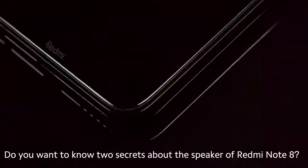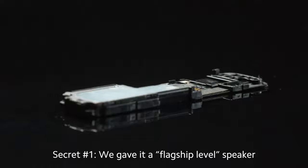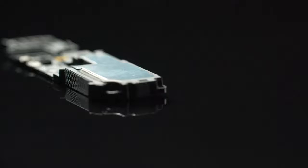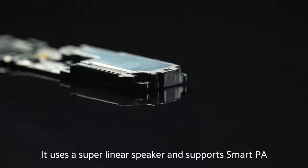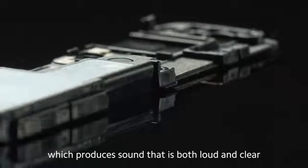Do you want to know two secrets about the speaker of Redmi Note 8? Secret one: we gave it a flagship level speaker. It uses a super linear speaker and supports smart PA, which produces sound that is both loud and clear.